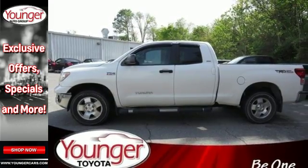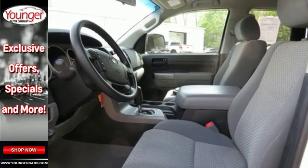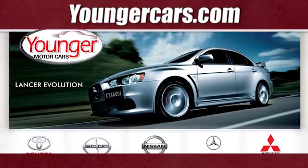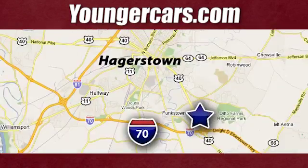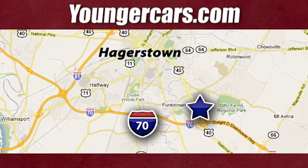Whether carrying passengers or hauling cargo, it's always easy going in the Toyota Tundra. Visit our website at YoungerCars.com. We're conveniently located at 1945 Dual Highway in Hagerstown, Maryland.